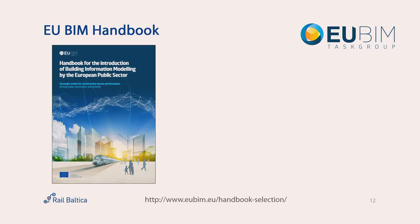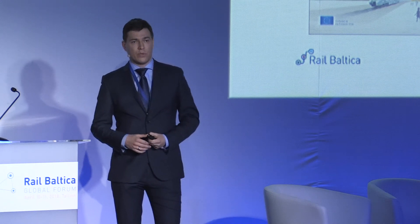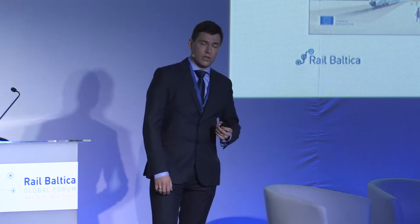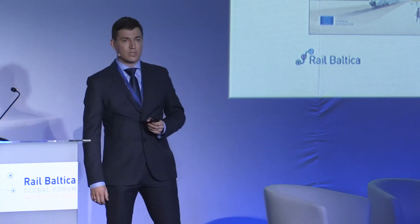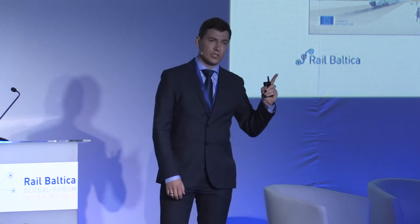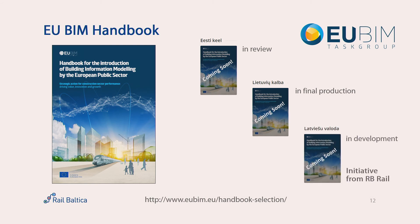Not directly related to our project, but I would like to mention this. In order to work successfully together, we need an educated and capable supply chain. If you are not familiar with BIM, the EU BIM Task Group, financed by the European Commission, has created a handbook available on their website. For Estonian and Lithuanian languages it is coming very soon, and thanks to RB Rail's initiative, it is also coming later this year in Latvian — so all three Baltic languages will be covered.